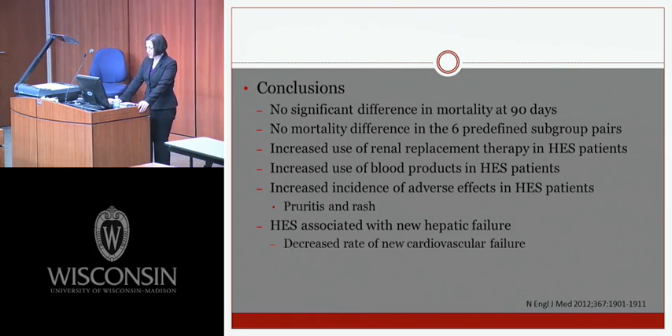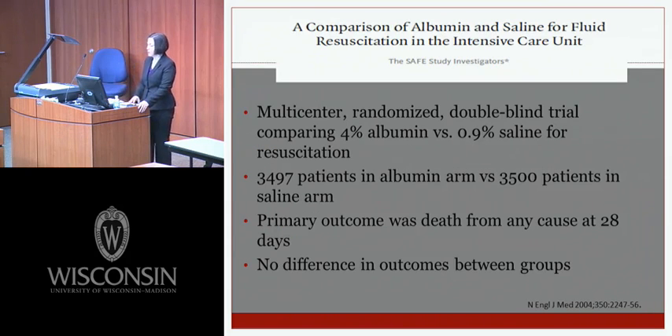Based on these three studies, the authors recommend not using HES in these patients. The combination of the CRYSTMAS study, the 2012 NEJM trial, and the CHEST trial led to this new change in the guidelines, leading to the recommendation favoring albumin.